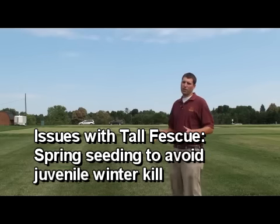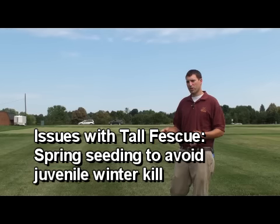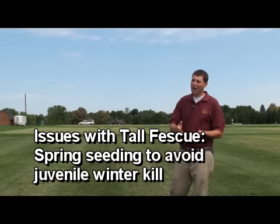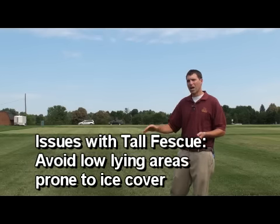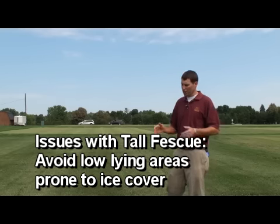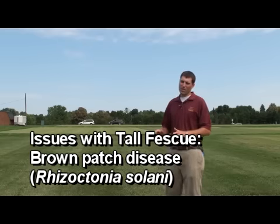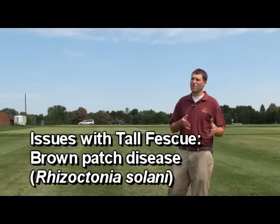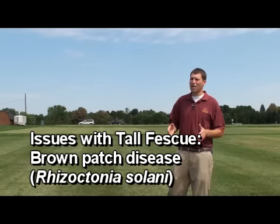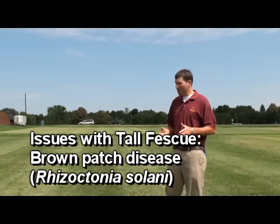When you're considering using tall fescue, there are a couple of traits that you need to be cautious of. We recommend seeding tall fescue in the spring because in the winter months juvenile tall fescue will die. A spring seeding allows that summer for the plants to mature, and into the fall tall fescue will generally fare pretty well. In low-lying areas where we have extended periods of ice cover, tall fescue is also not a great grass. Additionally, one particular disease we see here in Minnesota that does infect tall fescue is brown patch, caused by the pathogen Rhizoctonia solani. Tall fescue is not by any means disease resistant to brown patch, so that could cause some problems.